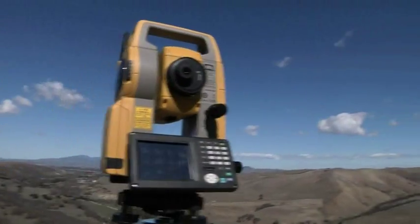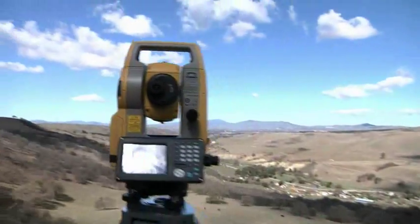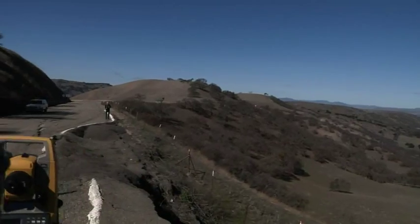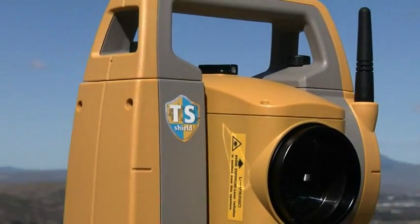TopCon's OS Total Station combines superior technology with advanced design and unique features never before seen in survey instruments, including onboard Windows CE computer display and TS Shield for maintenance and security.